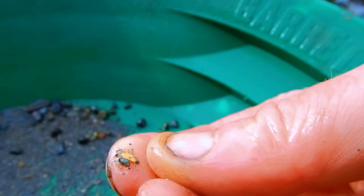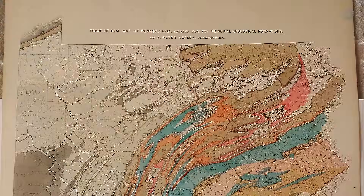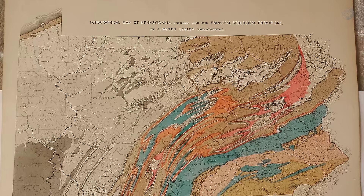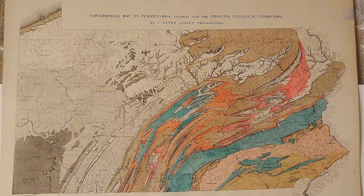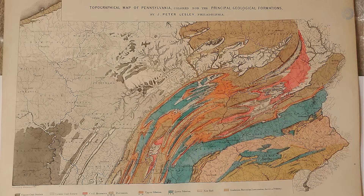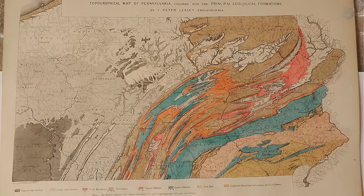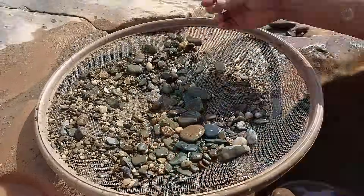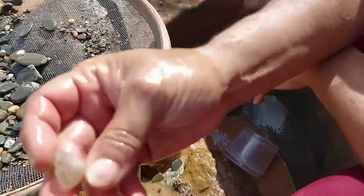But how are you supposed to read a map like that? Usually they have specific colors, irregular lines, and symbols that, at first glance, don't seem to make much sense. For most people, it's just a confusing sheet of paper. But for someone who understands what's going on, that same map completely changes the game when it comes to setting expectations about what might be hidden in the ground.